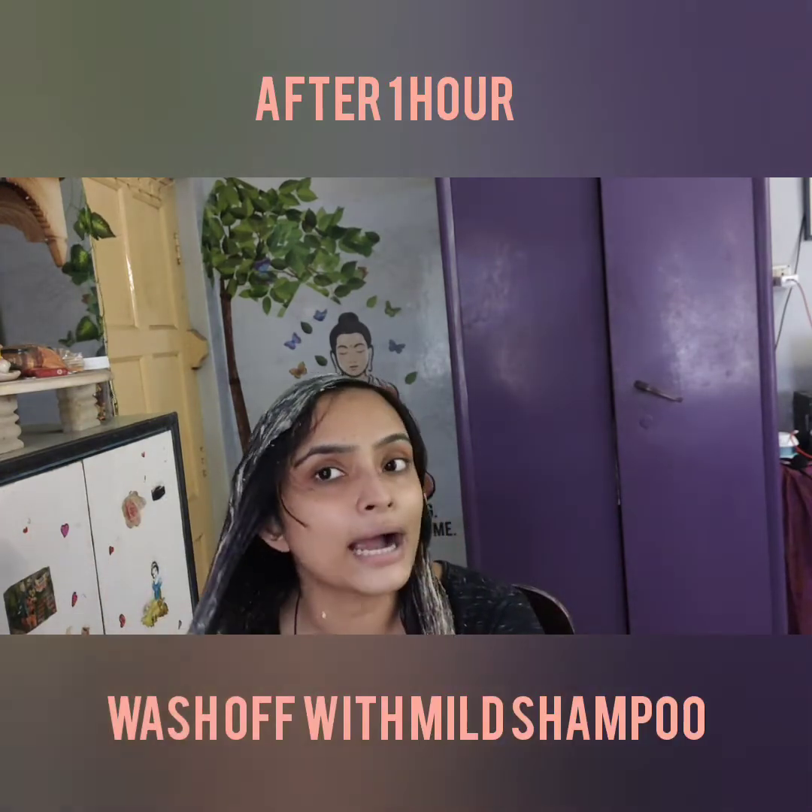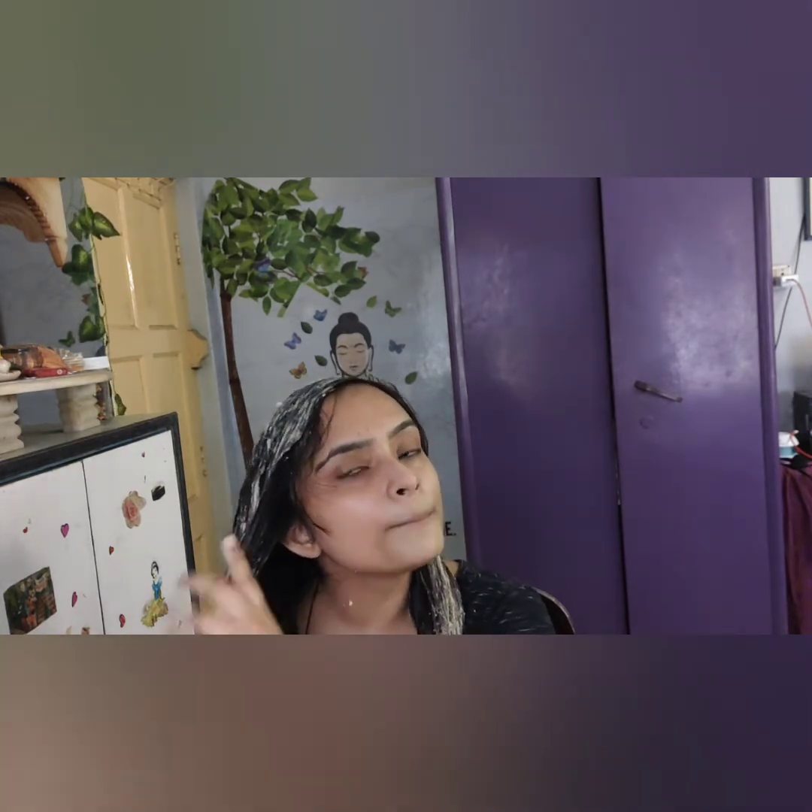Come back and show you guys. You have to wash it off with a mild shampoo — for best results use a natural shampoo. You can use regular shampoo, but chemical-free will affect more, because natural products don't really mix well with chemical products. And if you want, you can use conditioner. I am not going to use conditioner, because I want to feel the effect of just this pack. I will meet you guys and show you the final results.